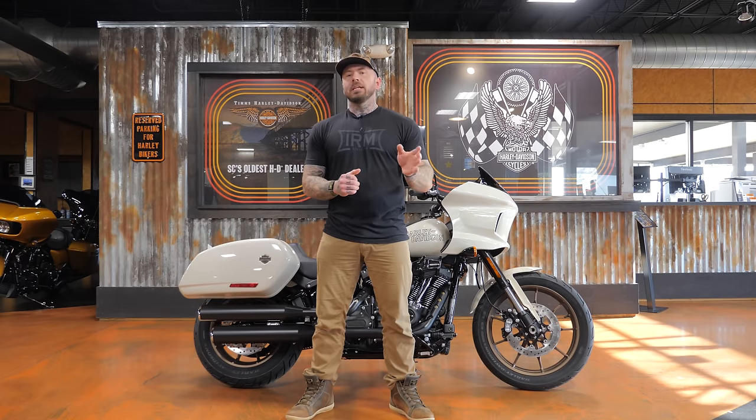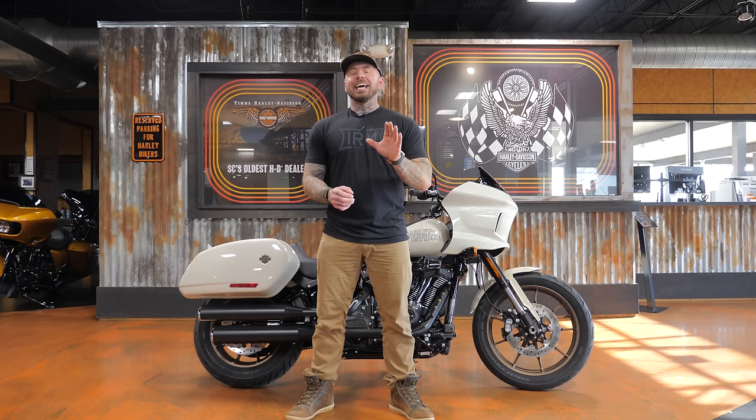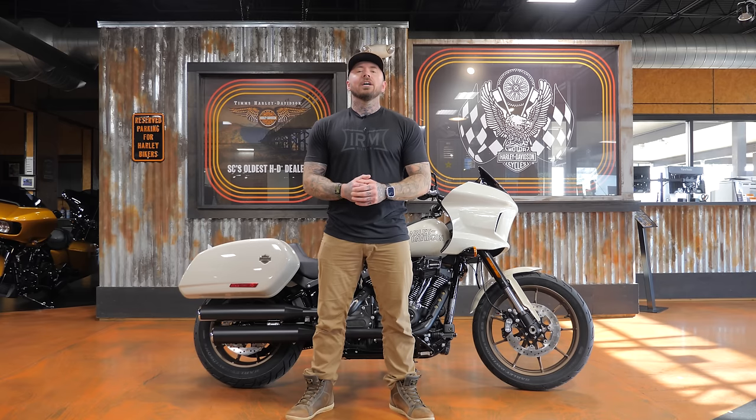This thing starts at $22,200, and in my opinion, when you're talking Harley, I think that is a really good bang for your buck. So let's jump into the video and I'll show you what you get for that money.